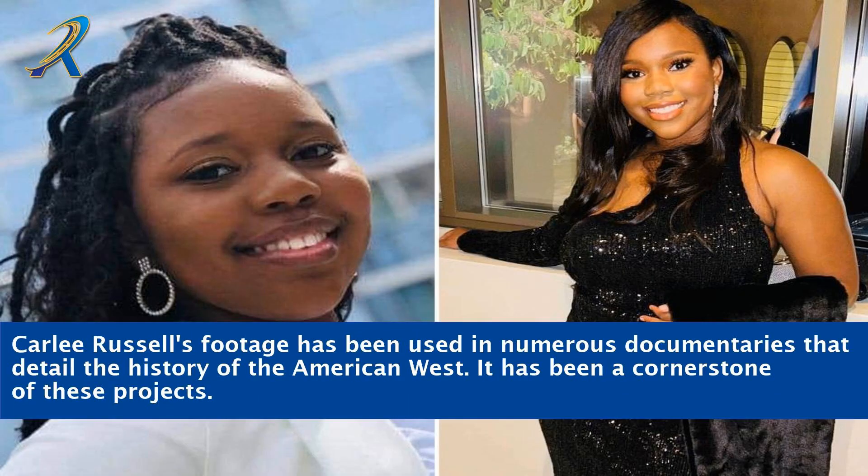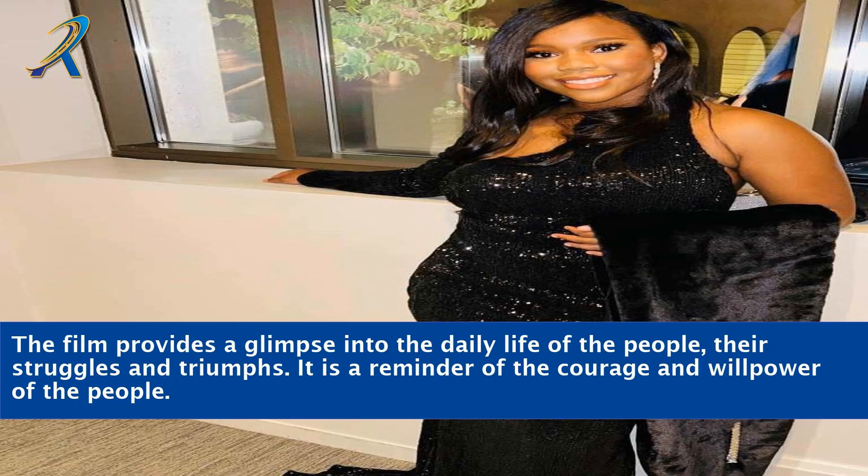Carly Russell's footage has been used in numerous documentaries that detail the history of the American West, and it has been a cornerstone of these projects. The film provides a glimpse into the daily life of the people, their struggles and triumphs. It is a reminder of the courage and willpower of the people.